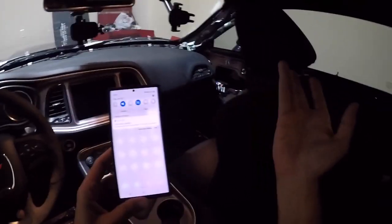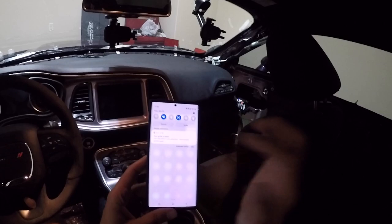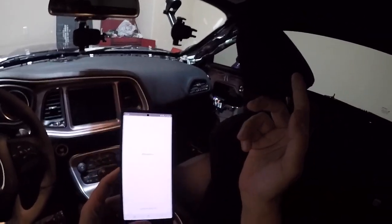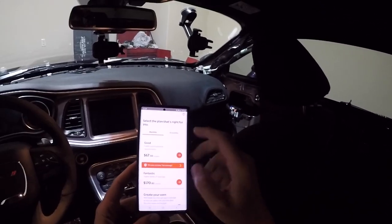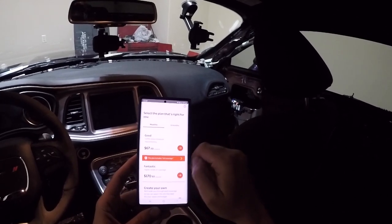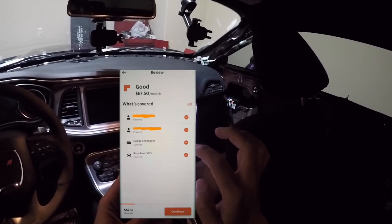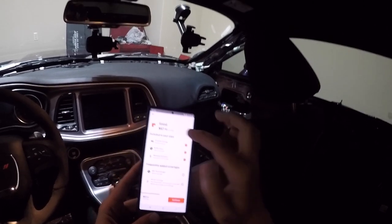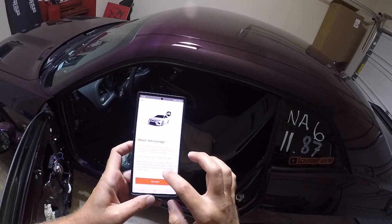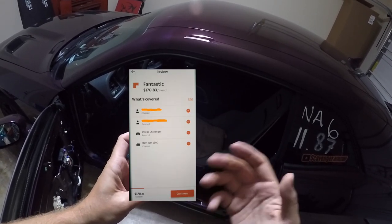So I got a notification from Root that my quote is ready — it says I look like a pretty good driver. I haven't checked this in a while; I actually just did a pretty long trip in my truck towing a trailer, so we'll see what that did. Test drive is complete. The plans are: $67.50 a month for the basic, or $170 a month — which covers both the Challenger and the RAM. The cheaper option fulfills minimum state requirements, which would be liability only. Full coverage is kind of a misnomer but let's see what that includes.